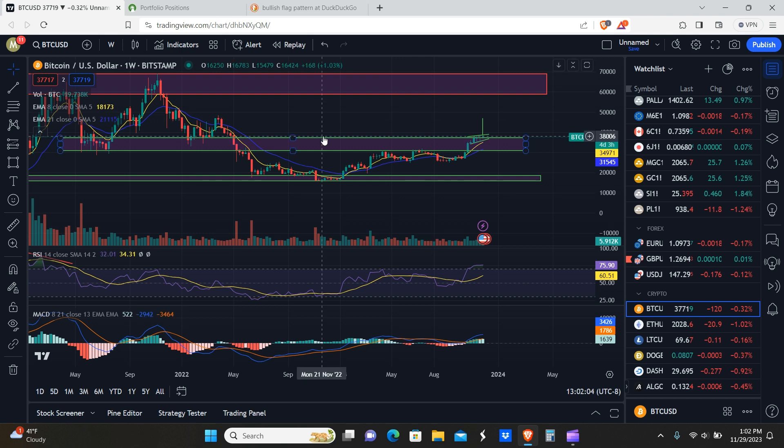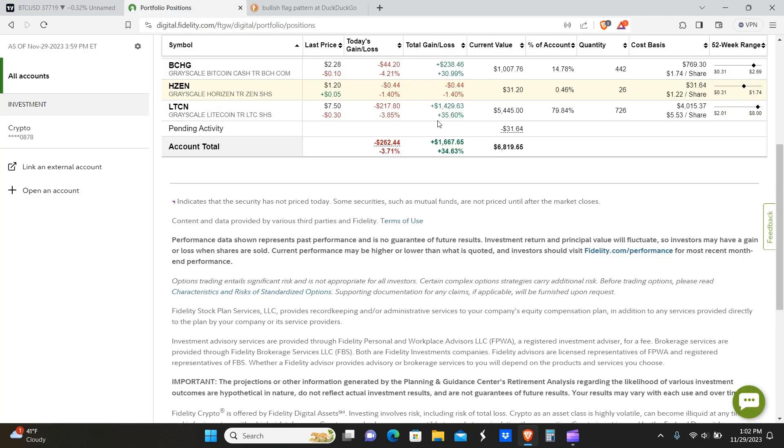So the first thing I want to pull up here before we actually get into the price action is just so you guys know, we do actually own both LTCN and BCHG. You guys can see our positions right here. We are actually pretty substantially in the money, but as we've said before on this channel, we're not going to begin scaling out until we get to what our profit targets are, our expected targets.